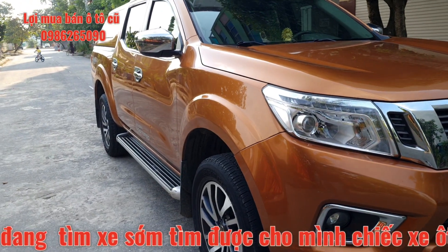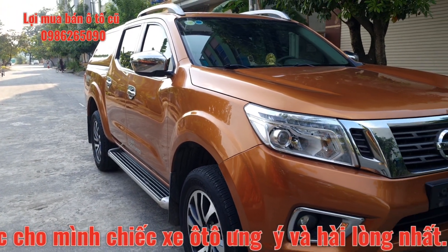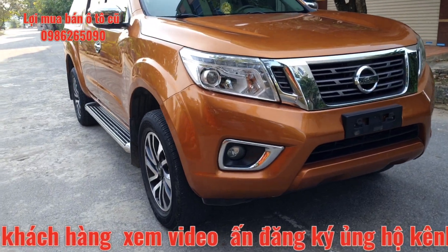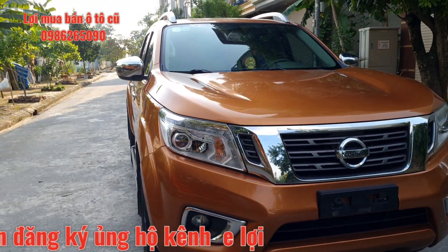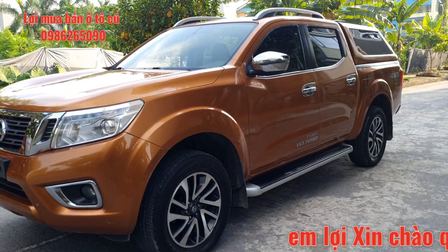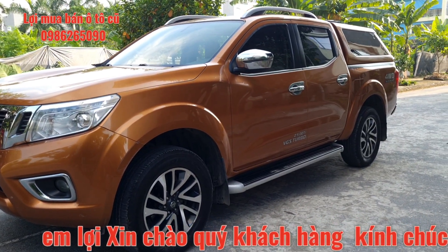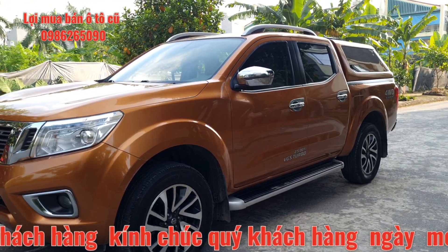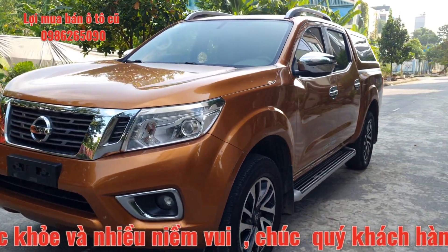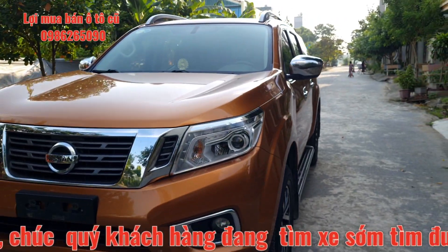Bậc lên xuống và liên sườn của chiếc xe khá là đẹp. Quý anh chị nào lần đầu xem video của em Lợi cho em xin một lượt đăng ký kênh và chia sẻ. Bên em Lợi nhận mua bán trao đổi tất cả các dòng xe ô tô trên toàn quốc, và em Lợi có giao xe tận nhà cho quý anh chị ở các khu vực ngoài Bắc.